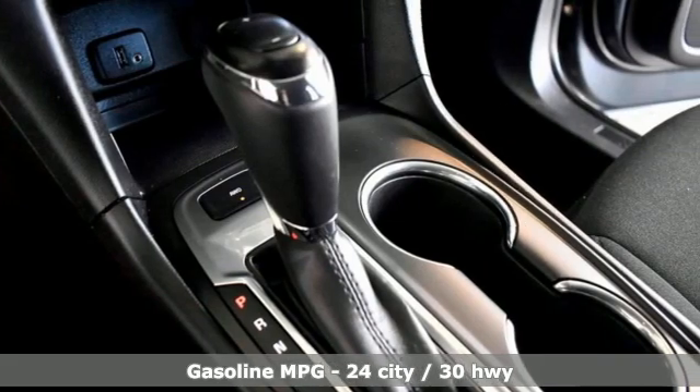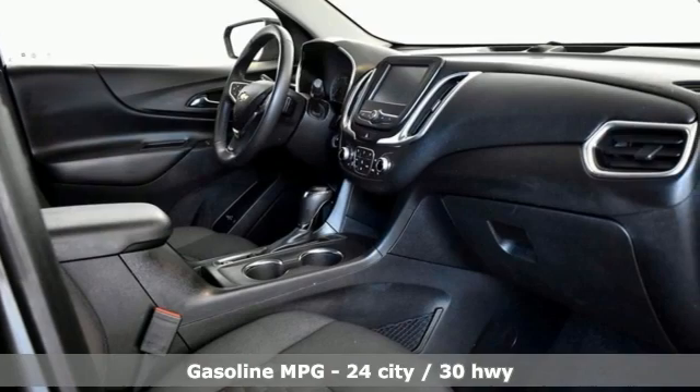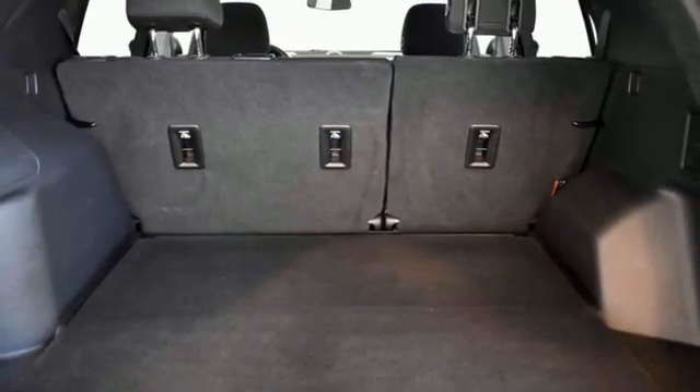It boasts an impressive list of features like these: automatic transmission, dual-zone climate control, streaming audio, rear parking sensors, and front heated bucket seats.